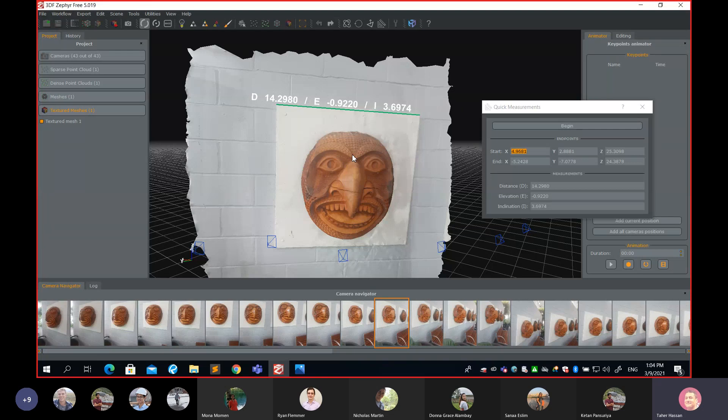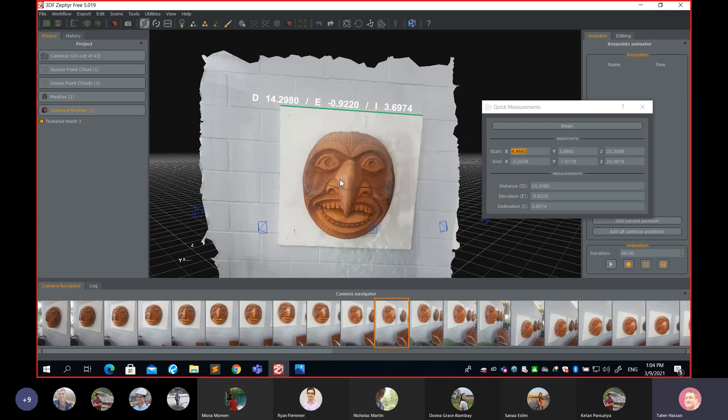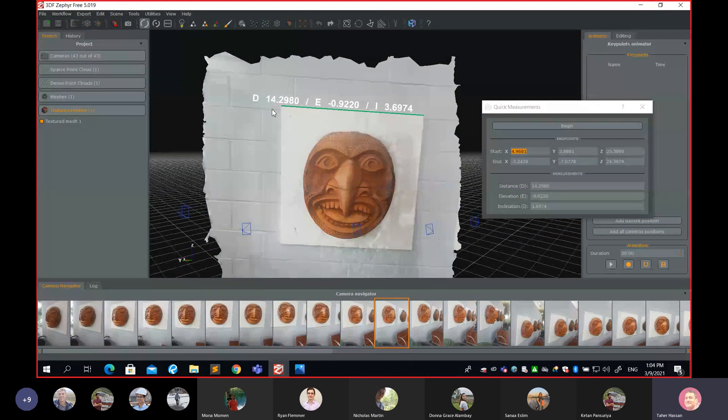Some of you might wonder: are we really in a surveying class? We've been building 3D models like a graphics class. But remember — in surveying we're not creating maps for faces or statues. We're creating maps for ground, roads, and buildings. And in surveying, we absolutely measure distances — that's exactly what this scaling step relates to.